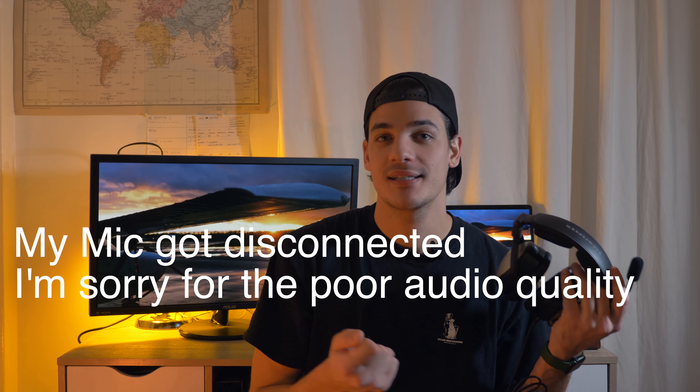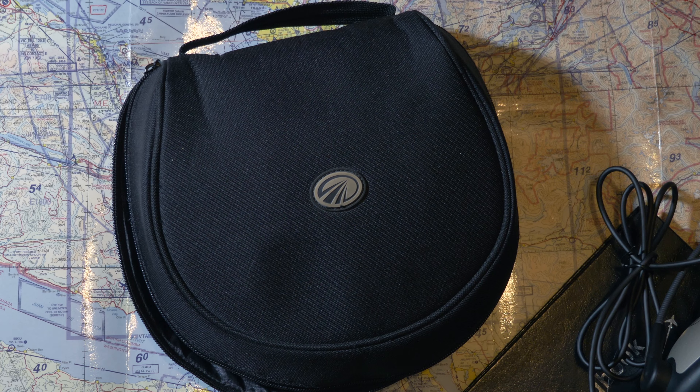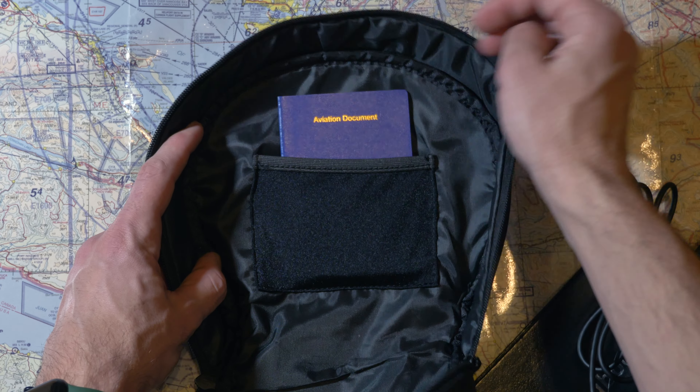I really believe Lightspeed has the best customer service. When I first got in touch with them I just messaged them on Instagram and five minutes later someone got back to me, sent me their email, and it was always easy to communicate. They're always there to help you out, the warranty is awesome, and it's really easy to get to talk with someone who can actually help you quickly.